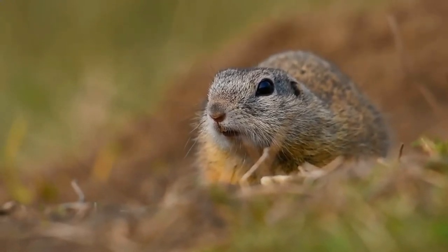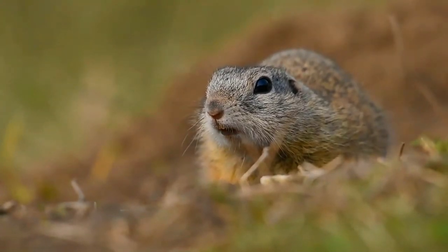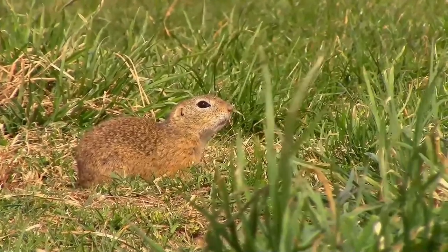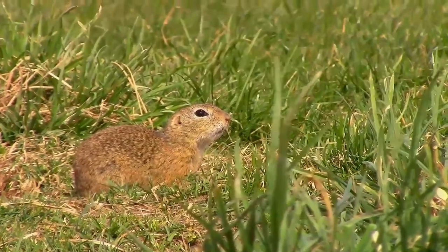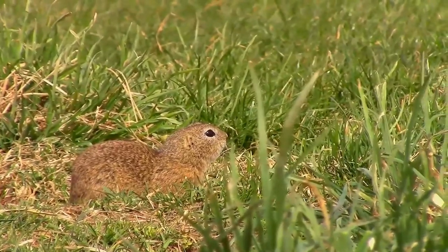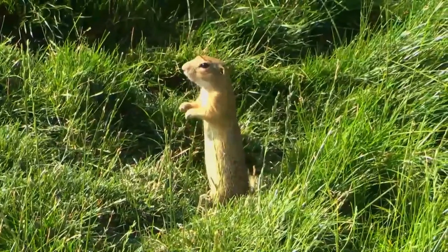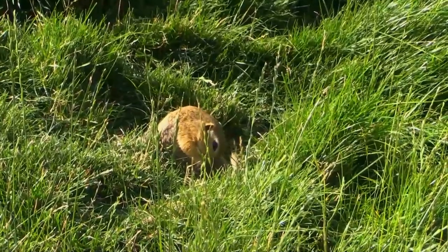During the winter it stops up the entrances to its burrow and hibernates in a nest of dry vegetation. Each individual occupies a separate chamber, and during this period the heart rate slows to a few beats per minute. During hibernation, the squirrel may wake up briefly for a few days and uses up the fat reserves accumulated during the summer, consuming about 90 percent of the fat stored in the body. In Bulgaria, hibernation lasts from September to March.